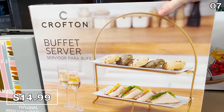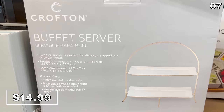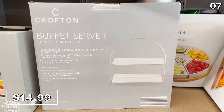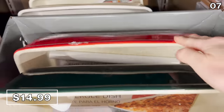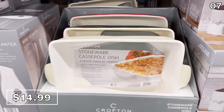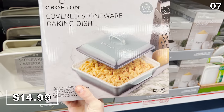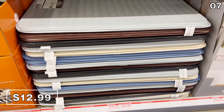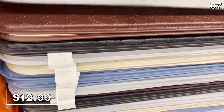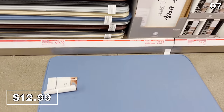These would also pair really nicely with the multi-tiered buffet server, also 15 bucks — a great way to more efficiently serve others while showing off to your family or friends. Stoneware casserole dishes are 15 bucks, and this stoneware baking dish available in multiple colors is also 15 bucks. And if you frequently cook, this 24 by 36 home chef foot mat for 13 dollars could make all that extra time on your feet more enjoyable.